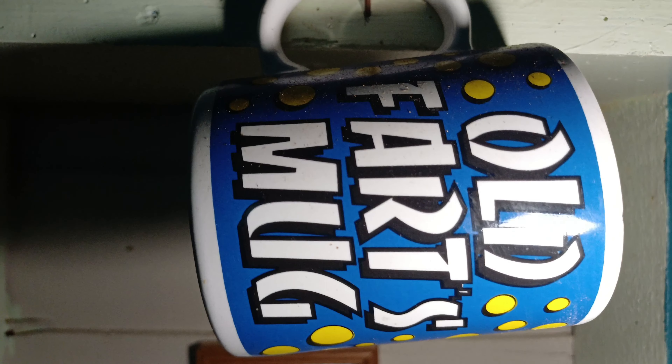Whatever that was is definitely seeing better days. Cool jars, an old cup, old farts mug.